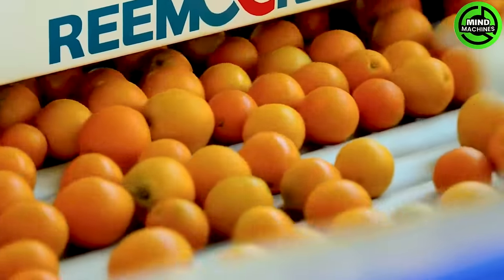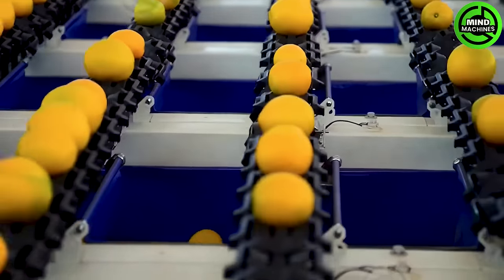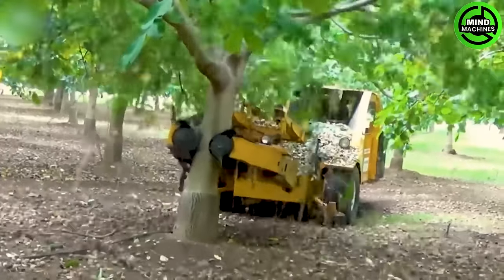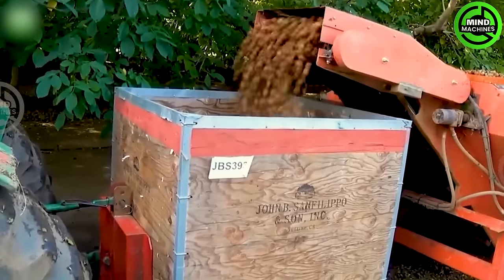You will see the world's most advanced mechanical handling of oranges. Using vibration force to dislodge ripe fruits, the shaking process happens swiftly and efficiently, simplifying fruit harvesting.